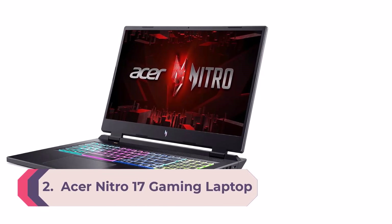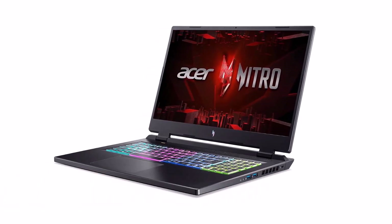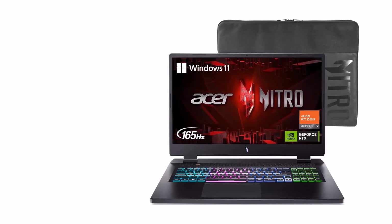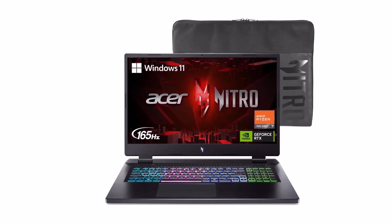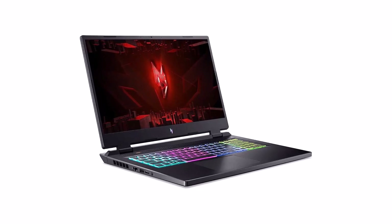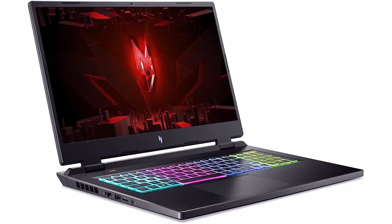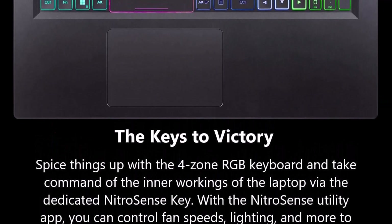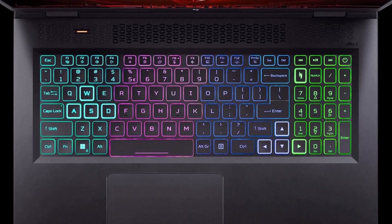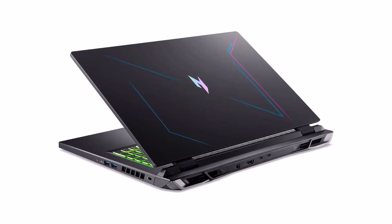Number 2: Acer Nitro 17 Gaming Laptop. Go full throttle featuring the latest AMD Ryzen 7000 series processors and NVIDIA DLSS 3 technology. The picture-perfect 17.3-inch FHD display with 165Hz refresh rate provides an immersive viewing experience, while next-gen cooling, a 4-zone RGB keyboard, and NitroSense software let you take command. Now featuring the AMD Ryzen 7 7735HS Octa-Core processor with Precision Boost up to 4.75GHz. The NVIDIA GeForce RTX 4050 Laptop GPU is beyond fast for gamers and creators.